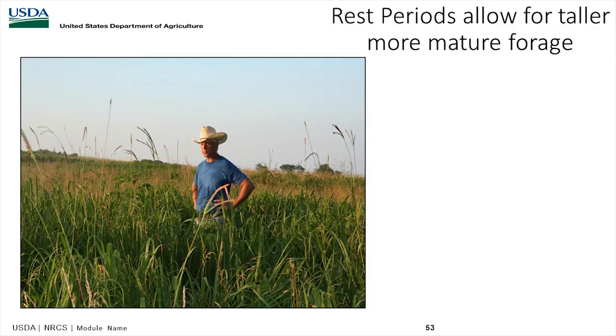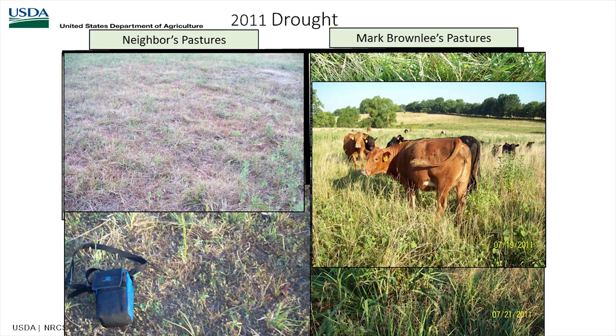Rest periods allow for taller, more mature forage. Looking at an example from the 2011 drought — comparing a neighbor's pasture using typical overgrazing versus Mark Brownlee, who moves his cattle on a regular basis with good recovery time. Even in a drought, Mark's pastures did not suffer anywhere near as much as the neighbors', demonstrating the power of good grazing management.